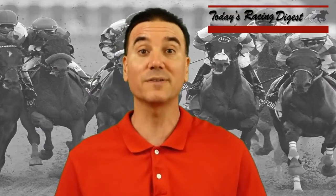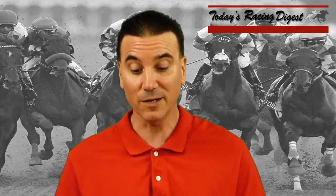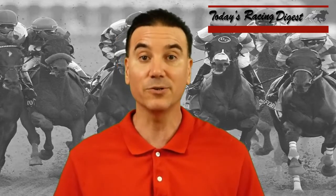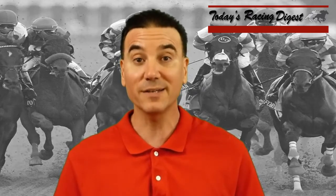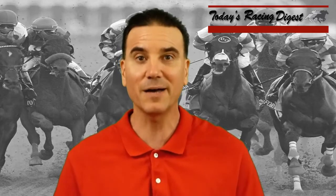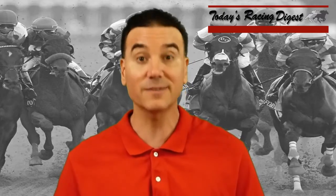Among the other angles to look for: horses that ran in the Derby, skipped the Preakness, and ran in the Belmont. There are four of those in here — Free Drop Billy, Hofburg, Vino Rosso, and Noble Indy. So those four ran in the Derby, skipped the Preakness, and came to the Belmont. One of those four could easily win this race.